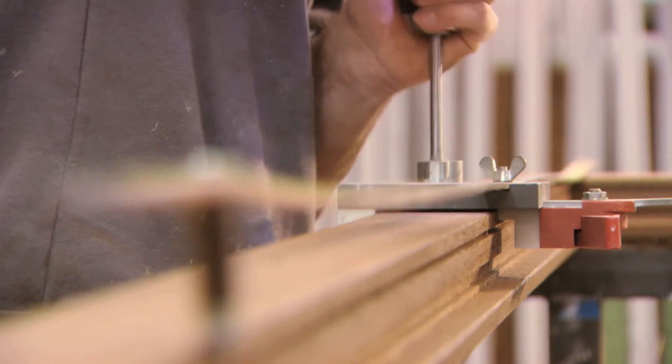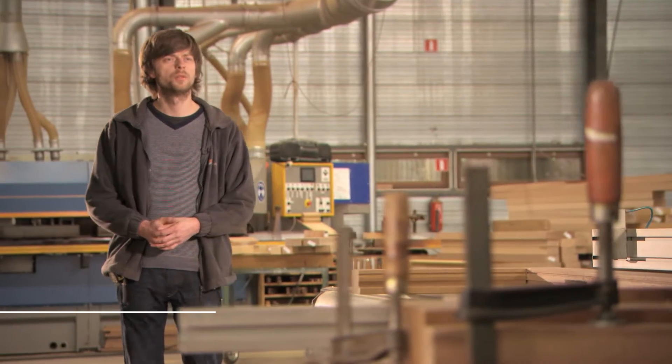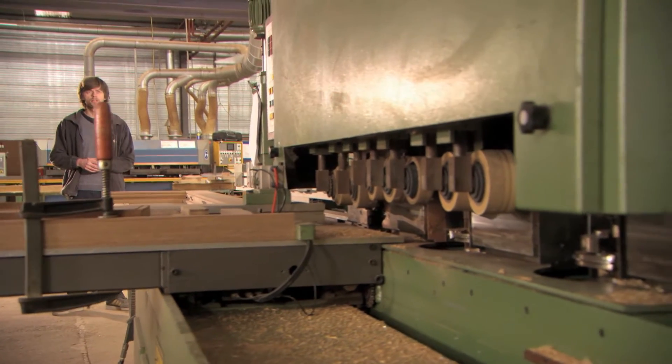The Belgian company Ramexpress sets the tone and the rhythm when it comes to producing quality window frames. Ramexpress is an industrial carpentry business. We produce a wide range of windows and doors, both in wood and in PVC. We cater exclusively to professionals in the construction business.